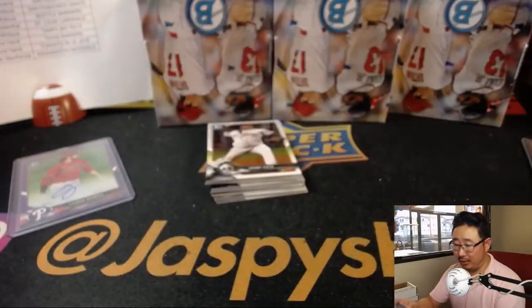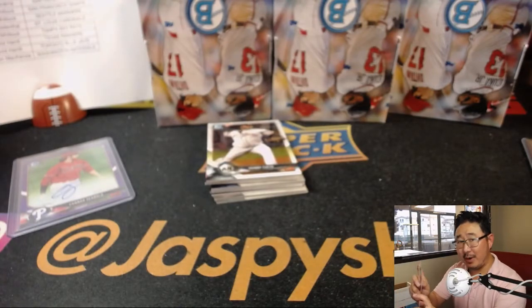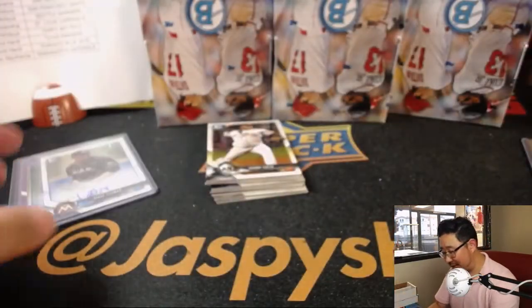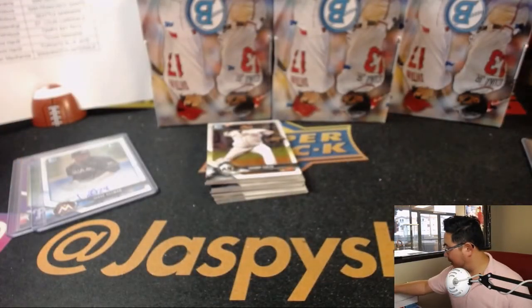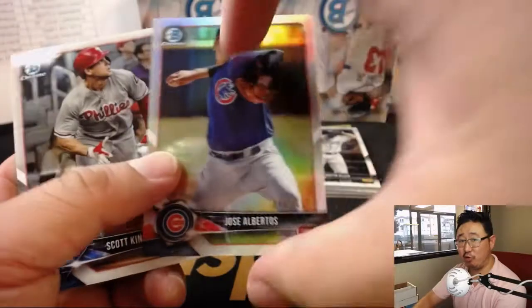Jorge Guzman, Marlins, Eric Bailey. I thought about a podcast. I don't have too many out there though. Live streaming and live chatting — that's the future. This is future podcasting right now.